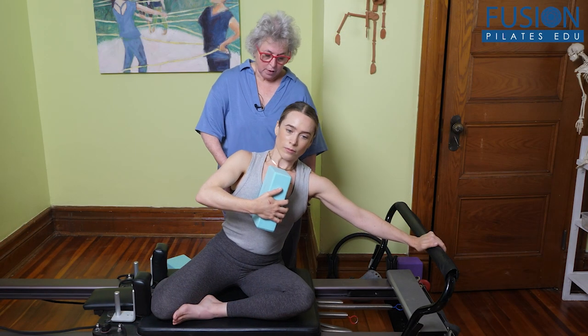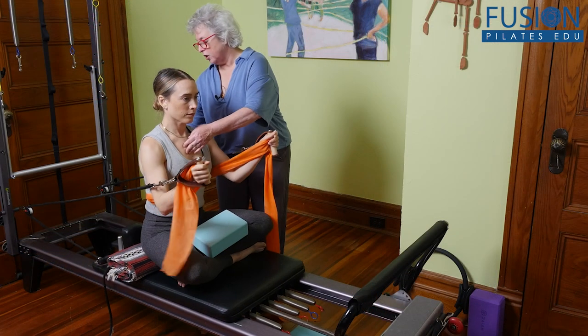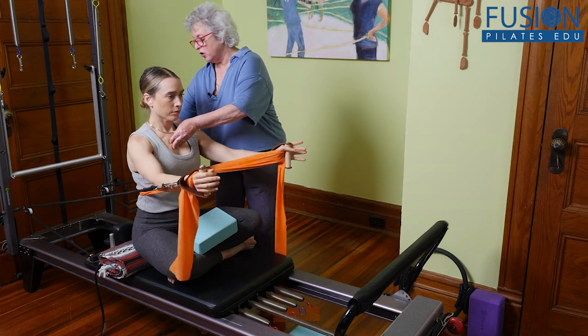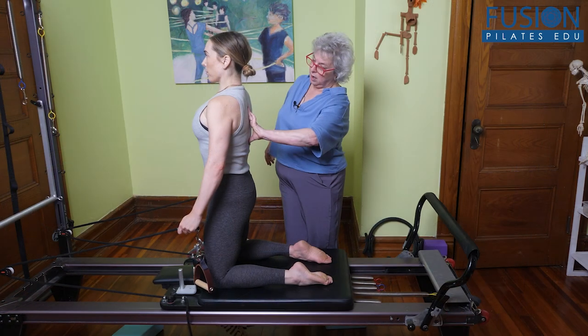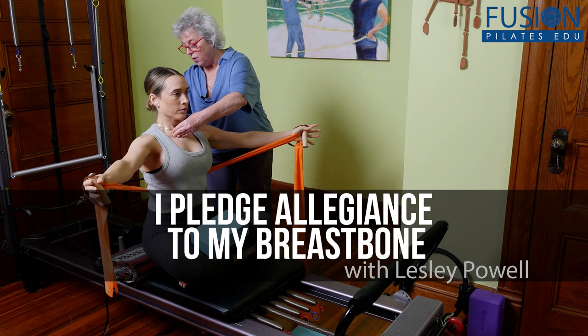Packed with visuals and strategies to get the upper thoracic spine and ribs mobilized, this workshop is sure to provide new and exciting ways to work with clients of all ages and abilities. We hope you enjoy this workshop and never stop learning.